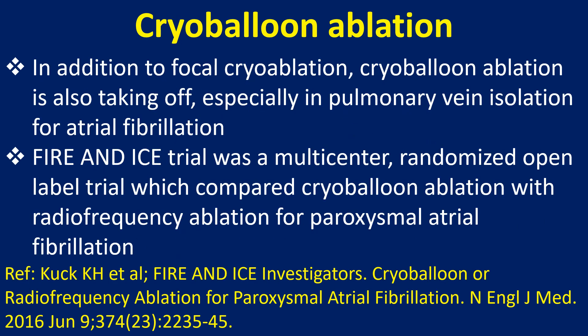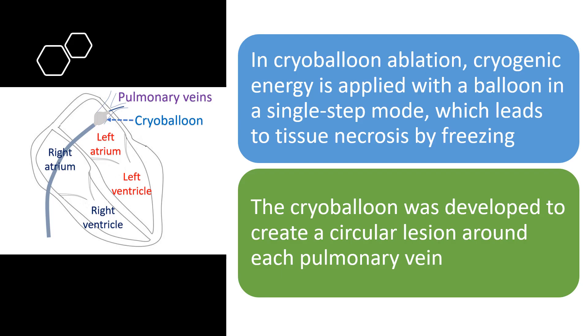In addition to focal cryoablation, cryoballoon ablation is also taking off, especially in pulmonary vein isolation for atrial fibrillation. In cryoballoon ablation, cryogenic energy is applied with a balloon in a single-step mode which leads to tissue necrosis by freezing. The cryoballoon was developed to create a circular lesion around each pulmonary vein.